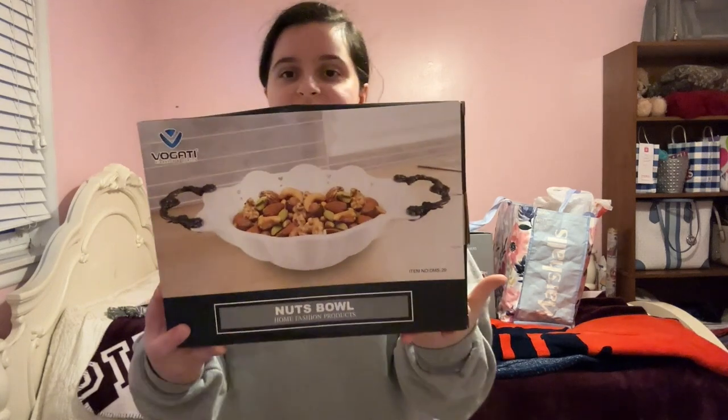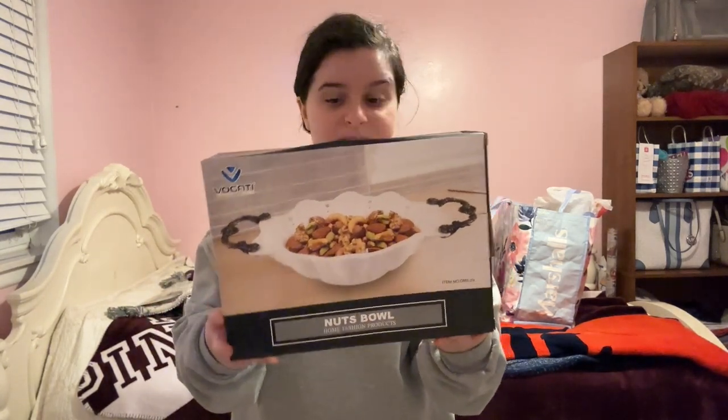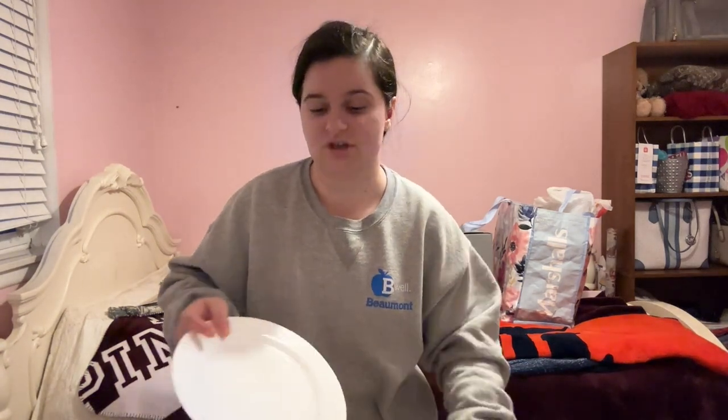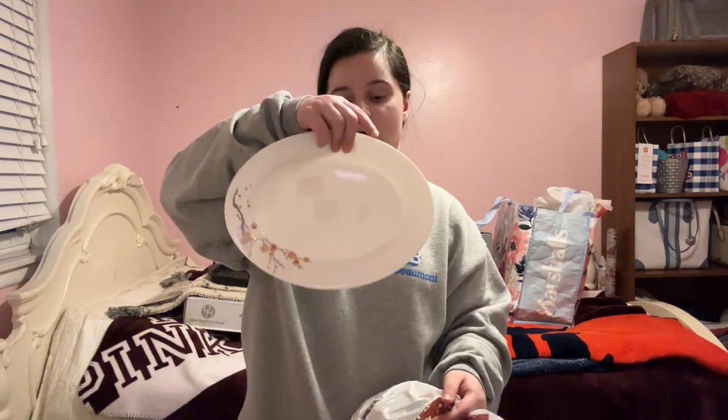I also got this cute bowl — it's primarily for nuts but honestly you can put any snacks in it. This was around $20-$25. They always package everything really nicely. I also got a really pretty glass plate — it was only $5. I just thought the design was really cute.